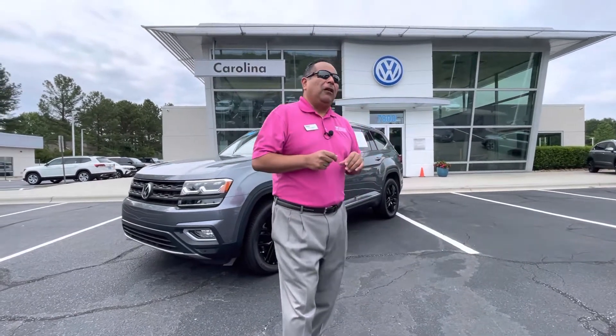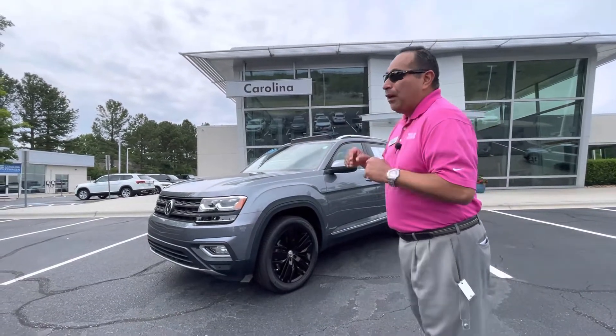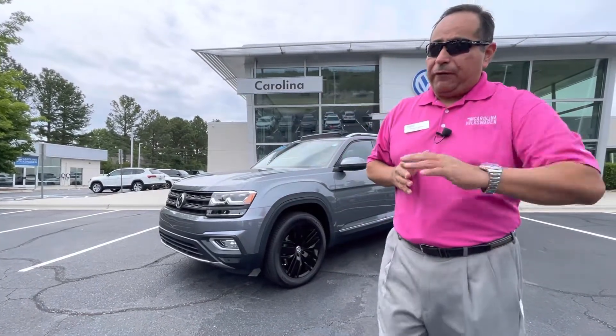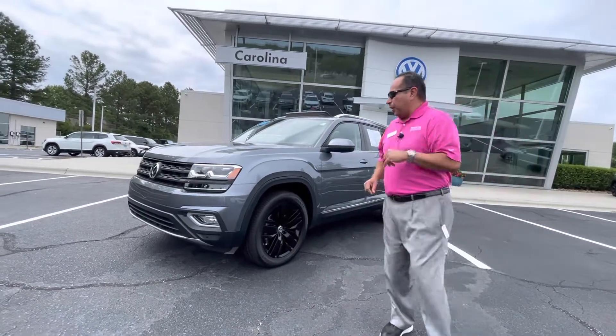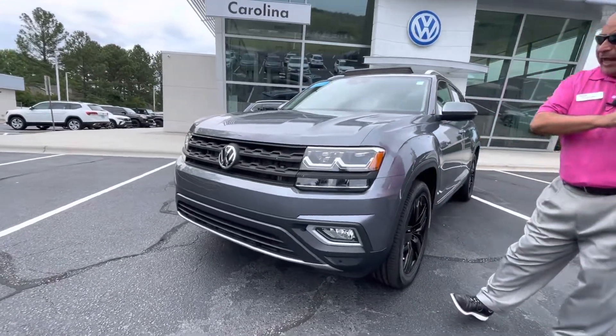I wanted to follow up. I know we've been communicating this morning about our 2019 Pre-owned Atlas SEL. I wanted to do a quick walk-around video of this car. I know you asked me for a few pictures, but I'm going to just throw this video in there for you. So let's start — 2019 Atlas SEL package.